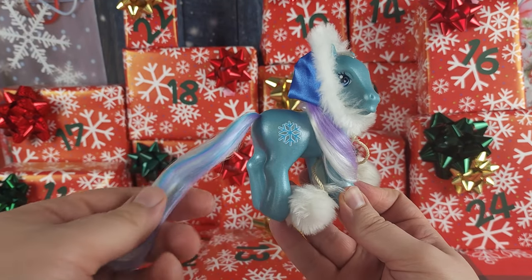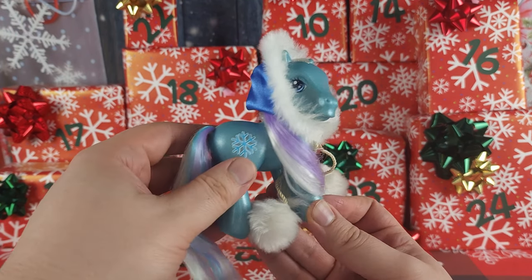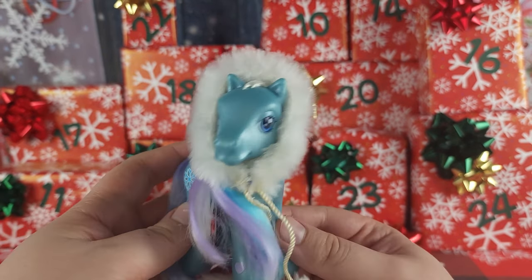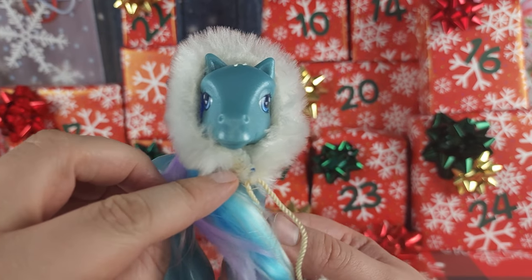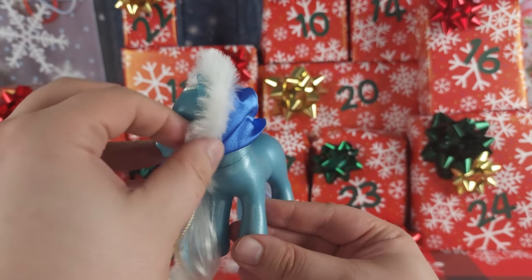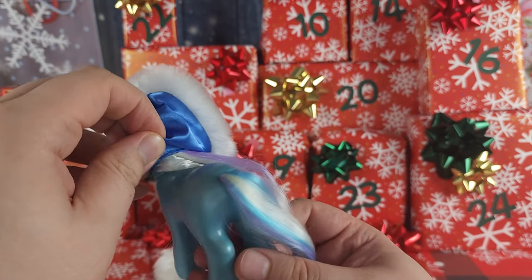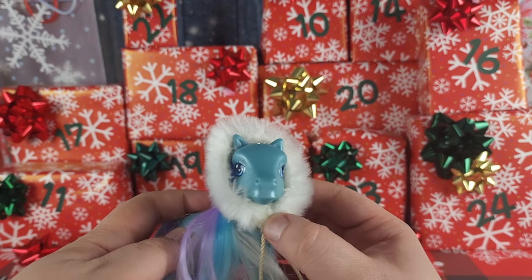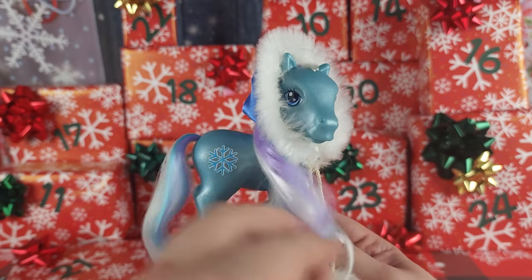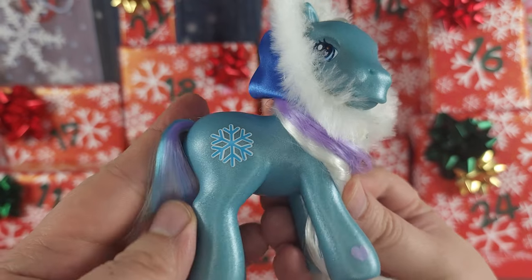Taking her out of the box, the elastic in her hair had completely disintegrated and was stuck in her hair, so we're gonna have to give her a good wash. Her body is a little sticky as the plastic begins to break down, and we can see some yellowing of the glue they used to hold this hat together. It's kind of sewn right onto her head, so I'm not sure if we're gonna be able to get that off in order to wash her properly.